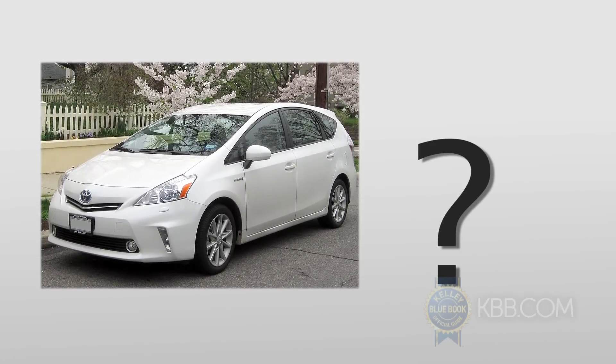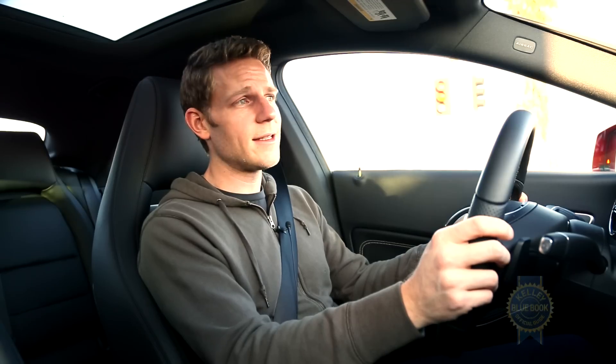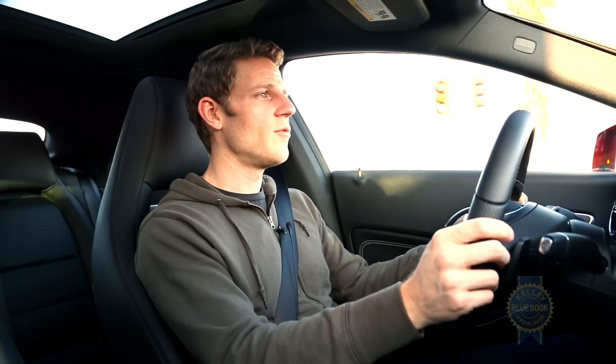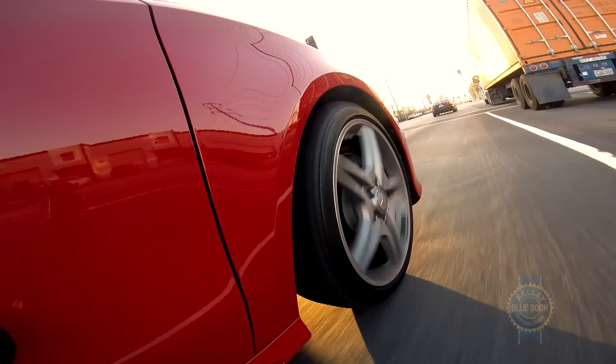Kind of makes you wonder why they don't make sexier hybrids. Adding to the CLA's in-town economy is an engine start-stop system. It works pretty well, actually. When you take your foot off the brake the engine restarts, but it's not too intrusive — just a little vibration, a little sound. Small sacrifice for a good improvement in fuel economy.